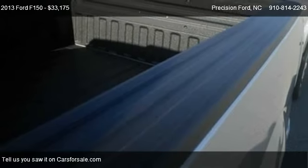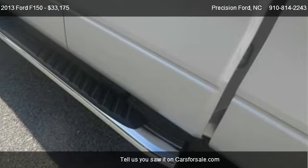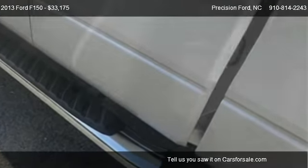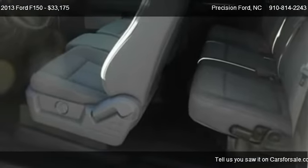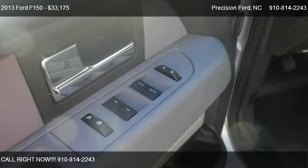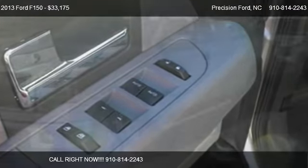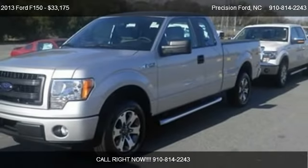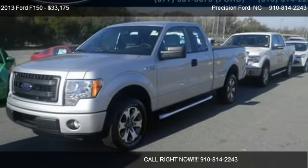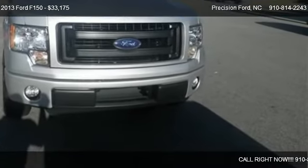Call us at 910-814-2243 or stop by our lot. Find us at 945 North Main Street, Highway 421 in Lillington, North Carolina, on our website, or check us out on carsforsale.com.